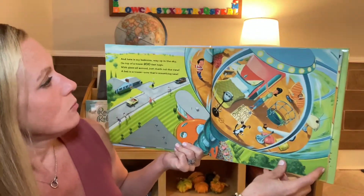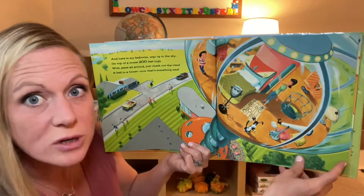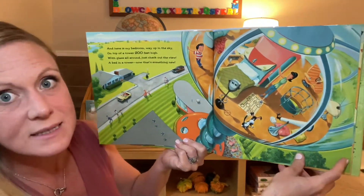And here's my bedroom, way up in the sky, on top of a tower, 200 feet high. With glass all around, just check out the view. A bed and a tower, now that's something new.